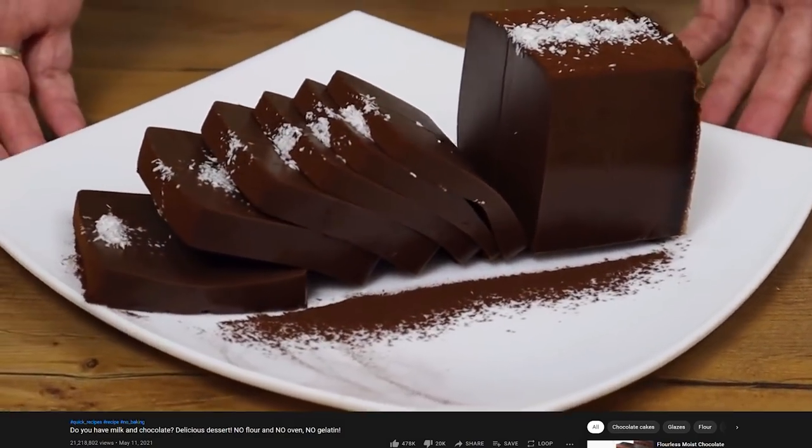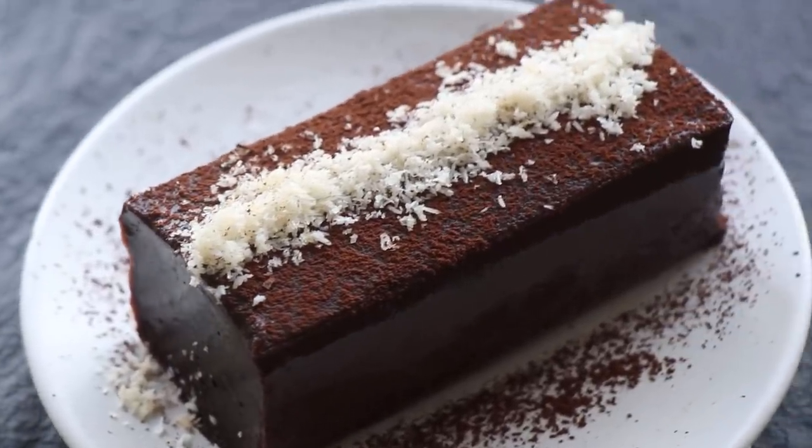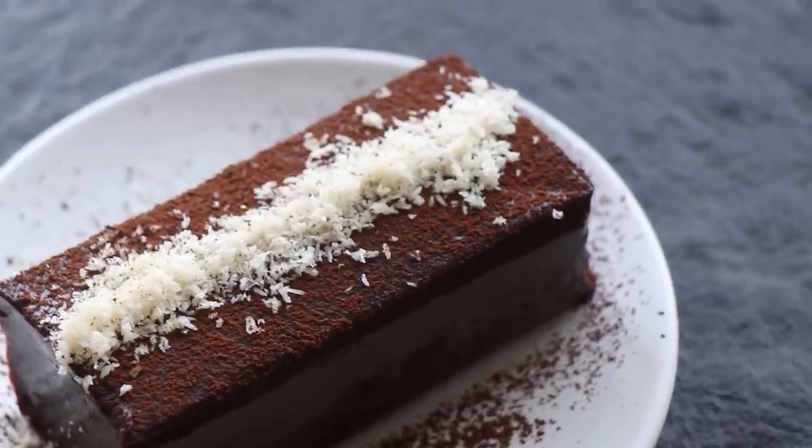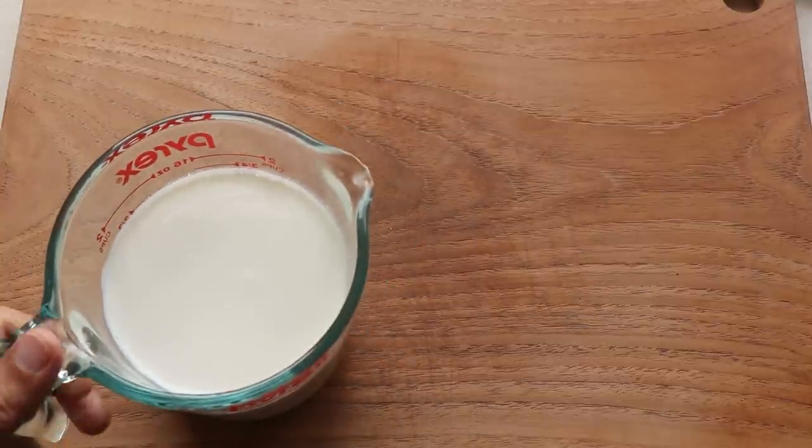I knew then and there that I just had to make it and try it. Horns up and welcome to a brand new episode of Headbangers Kitchen! I think by now you've figured out just what we are cooking today. When I saw that dessert I just knew I had to make it — it's going to be chocolatey and probably a bit gelatinous as well. I'm super excited to try this recipe and see if it lives up to all the hype. Anyway, let's get cooking.